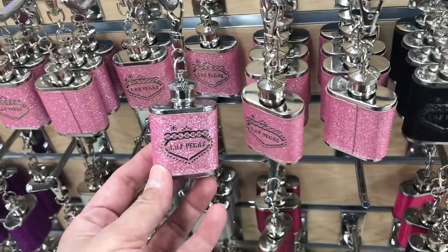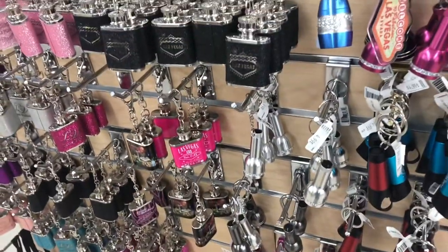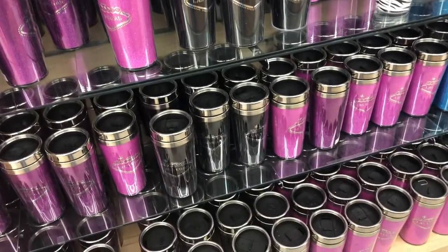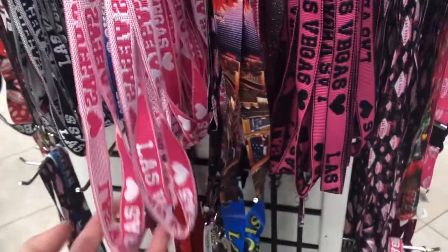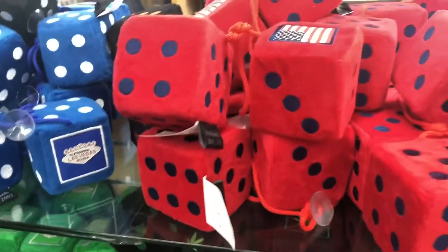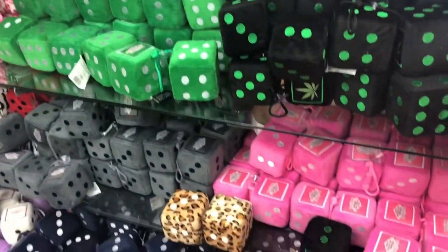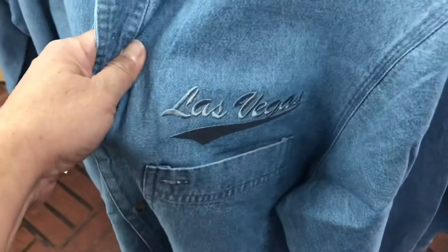This wine flask miniature is also a key holder — so nice. There are more tumblers, water bottles, coffee bottles, and lanyards for your ID. There are also stuffed dice you can hang on your rear-view mirror. And this chambray men's shirt — I was told it's buy one take one. These mason jars are made of plastic but they're really cute.